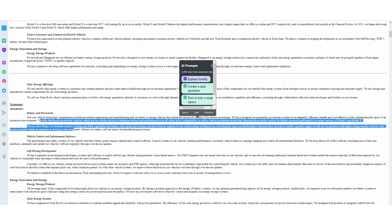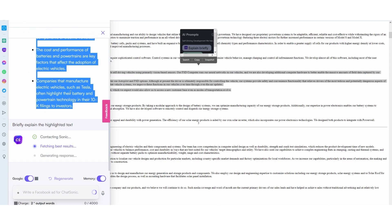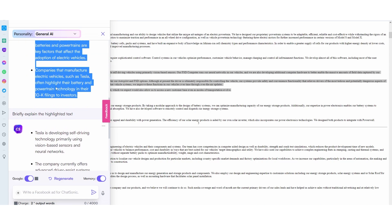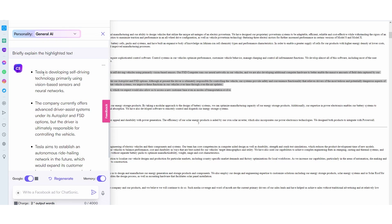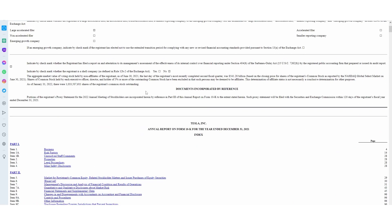I'm wondering if Google is going to launch something to compete with this, because this is going to take users away from the traditional method of Google search. Even if I highlight a little bit more text, it's very, very good at explaining exactly what's going on in the highlighted text. It explains Tesla is developing self-driving technology, primarily using vision-based sensors and neural networks, and it says these plans were mentioned in the company's 10K filing — which is actually scarily accurate, because right now on my browser that's exactly where I'm at. This is Tesla's 10K filing.